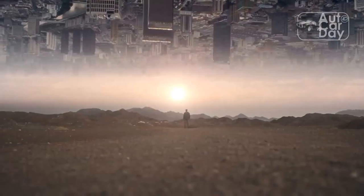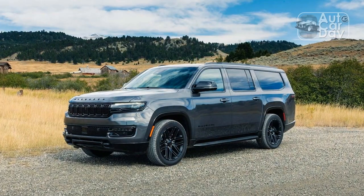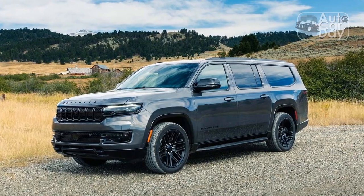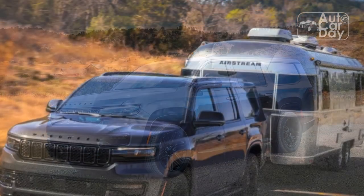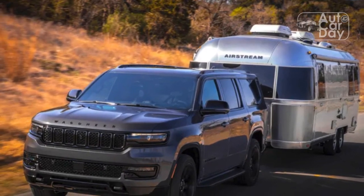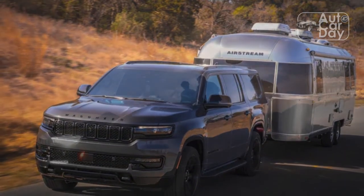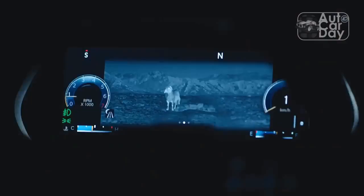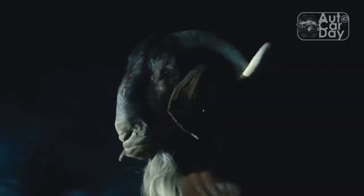The 8-speed automatic transmission is a willing companion, sending power to the wheels with clean, quick, and crisp shifts. Our testing figures backed up our subjective feeling of fleetness: 0-60 mph flies by in just 5.5 seconds, and it managed to run the quarter-mile in 14.1 seconds at 95.1 mph — shockingly brisk for a vehicle that weighs 6,201 lb.